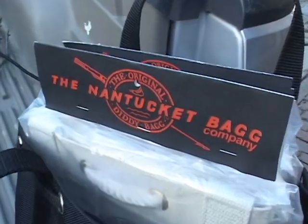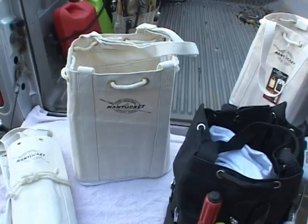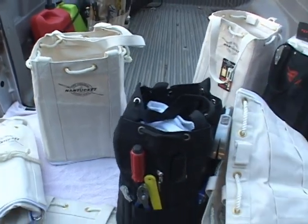Well, this is it. It's the original Nantucket Diddy Bag. I have two patents on it — a design patent and a utility patent.